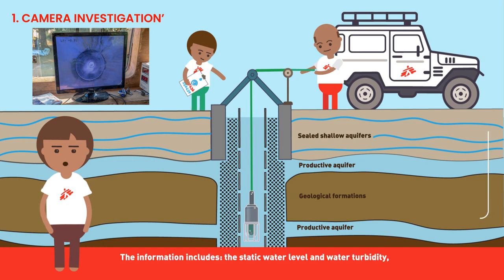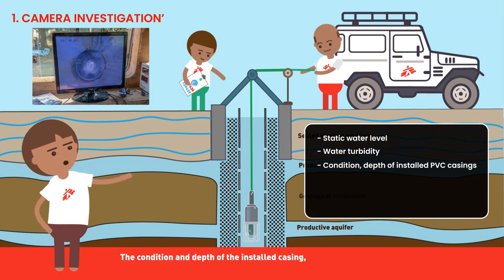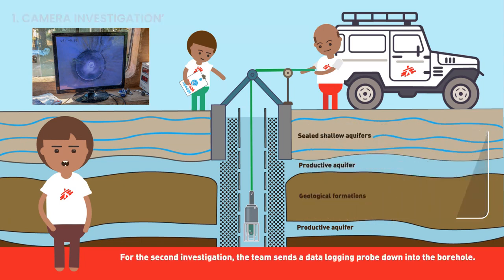The information gathered includes the static water level and water turbidity, the condition and depth of the installed casing, the position and condition of the slotted PVC casing, the total depth of the borehole, and the presence of any deposits at the bottom of the borehole.